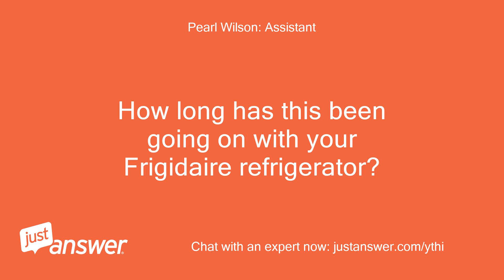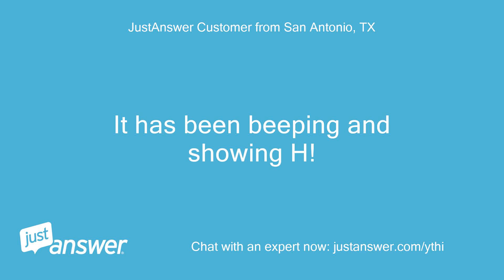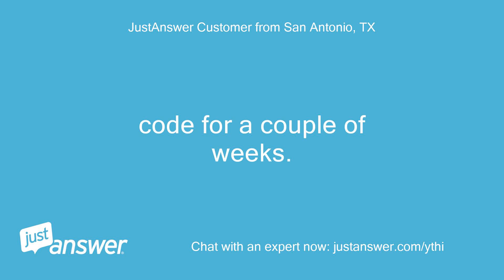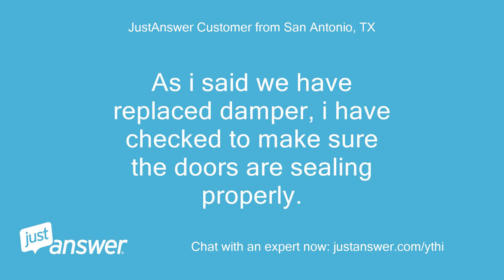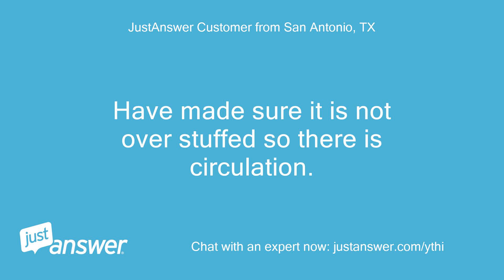How long has this been going on with your Frigidaire refrigerator? What have you tried so far? It has been beeping and showing the H1 code for a couple of weeks. As I said, we have replaced the damper, I have checked to make sure the doors are sealing properly, and I have also checked to see if there is ice buildup. I have also made sure it is not overstuffed so there is proper circulation.